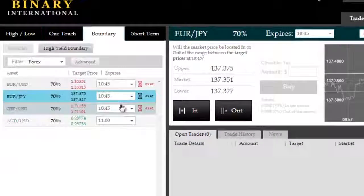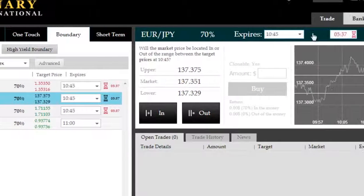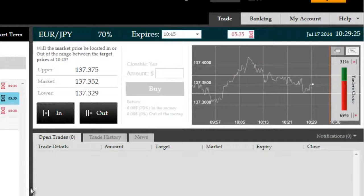Good morning, we're on the Euro-Japanese Yen again today, looking to trade a couple of trades here, two or three maybe, on the outside boundary time frame, looking to go consecutive.